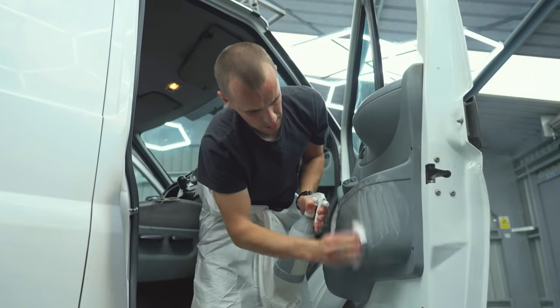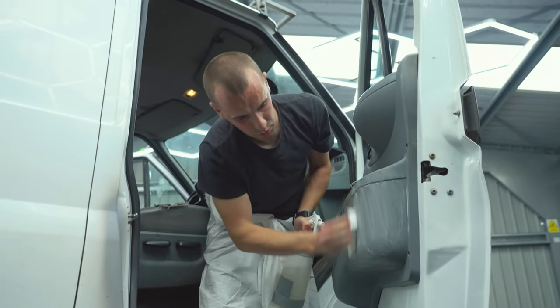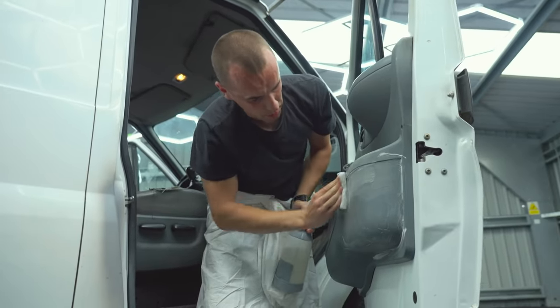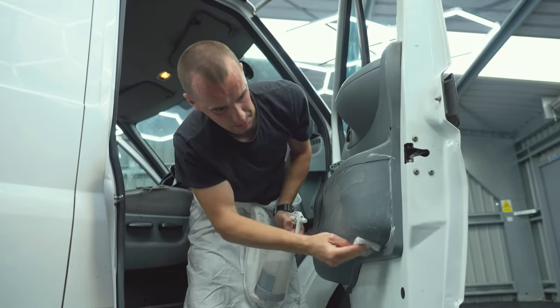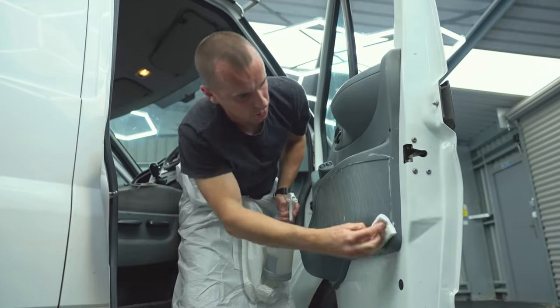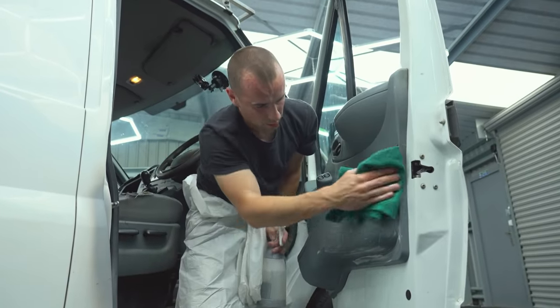On this van we're using a mild car interior cleaner. Something like this can be picked up in most auto stores and it's going to be really safe for most of your interior surfaces such as plastics, leather, your Alcantaras. Just a must-have in your detailing arsenal of products.